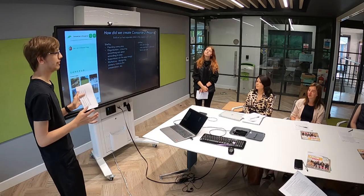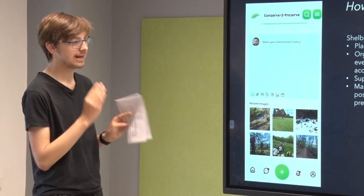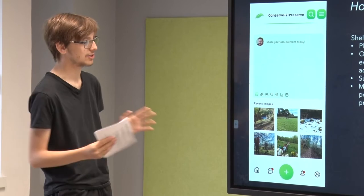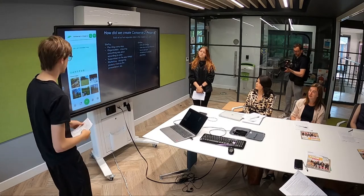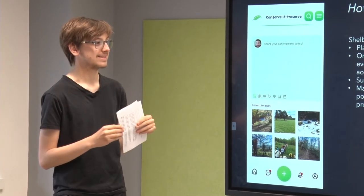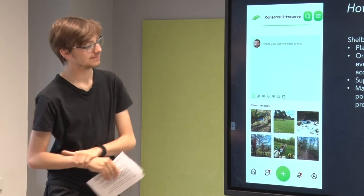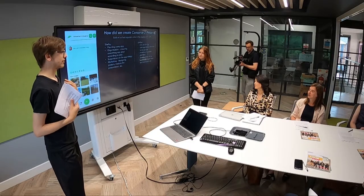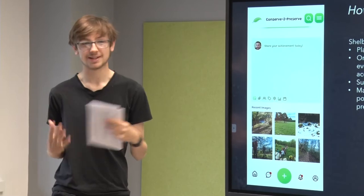Most of our users could use it fine, and for any users that couldn't, we quickly amended it to make sure it works and is very simple — just using images, you've got a homepage, conversations, and chats. I also assisted in the project planning, estimating how long things would take. I was mostly responsible for the front end and back end development, which was a bit of a learning curve for me, to be honest.